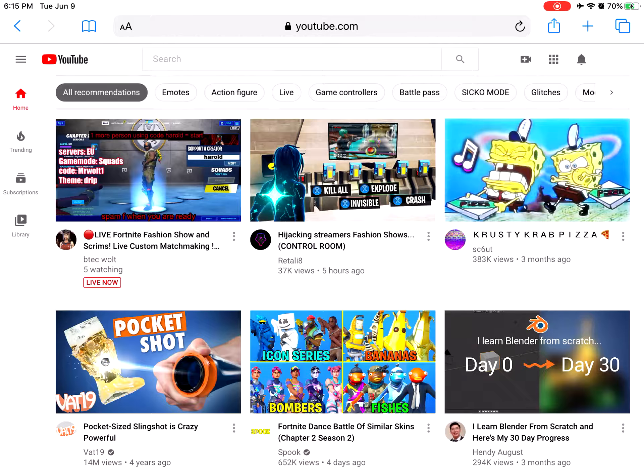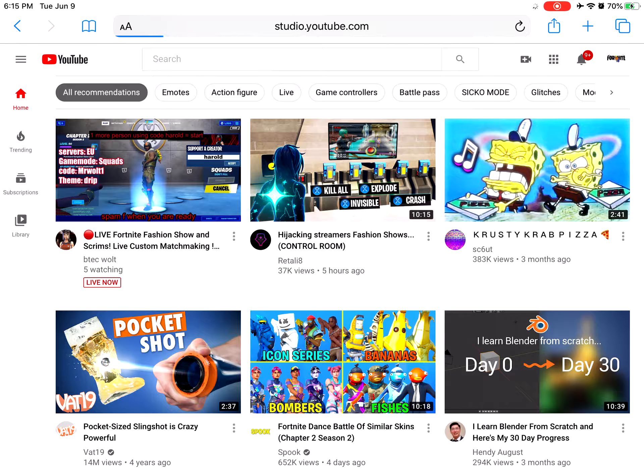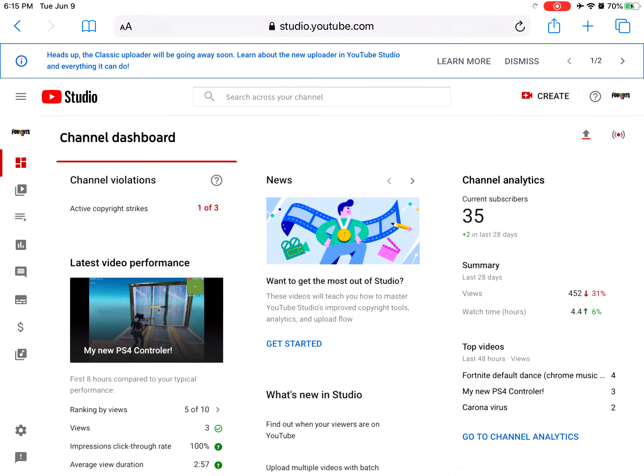What you guys are going to want to do is go to Safari, Google, whatever you have, go to YouTube.com, click on YouTube Studio when you've clicked on your account. Now you just want to wait for it to load.